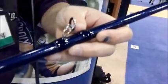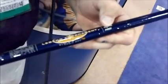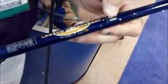Very comfortable on your hand. Fuji K guides with alkonite rings. And all of our technologies: ART, Advanced Reinforcement Technologies; IPC, Integrated Polycurve Technology; and the NSI nano silica resin. And that's what's new for this year, 2012.